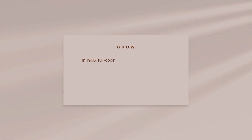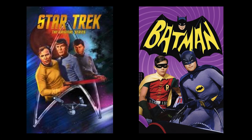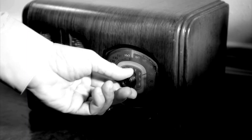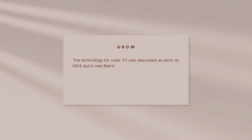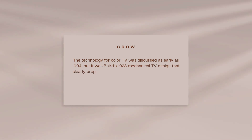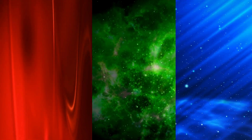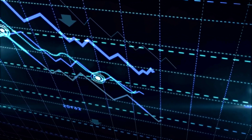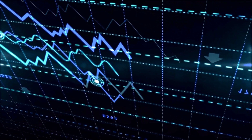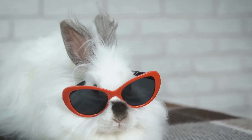By the 1960s, things were getting colorful — literally. In 1966, full-color broadcasts hit the airwaves. Shows like Star Trek and Batman made us feel like we were living in the future, even though we were still tuning our antennas like we were trying to contact aliens. The technology for color TV was discussed as early as 1904, but it was Baird's 1928 mechanical TV design that clearly proposed a system with three primary colors of light: red, green, and blue. Adoption by the general public was much slower — color television wasn't widespread for another decade, and many families still owned a black and white set into the 1970s and beyond.